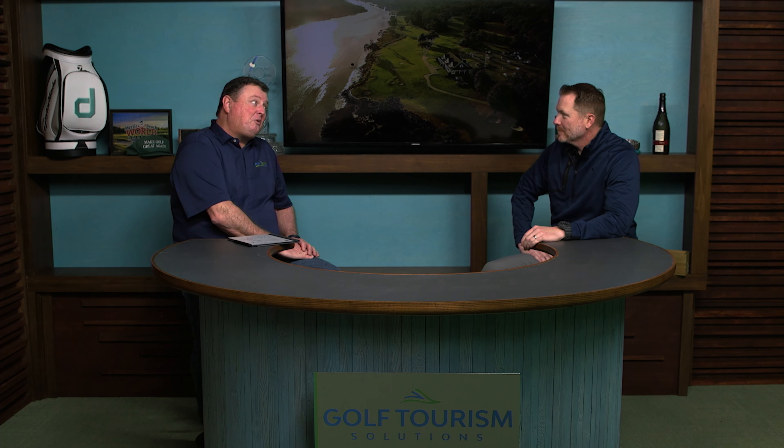I'm with Ryan McCarty, and we're going to talk some Glen Dornoch Waterway Golf Links. It's a golf course that's located right on the intercoastal, right on the North Carolina-South Carolina border.